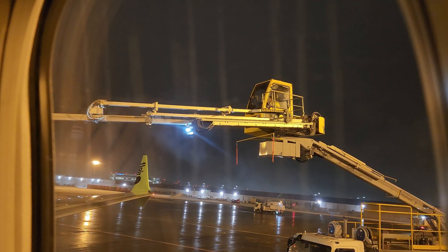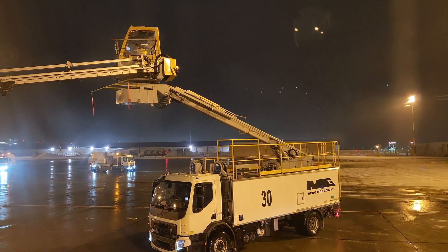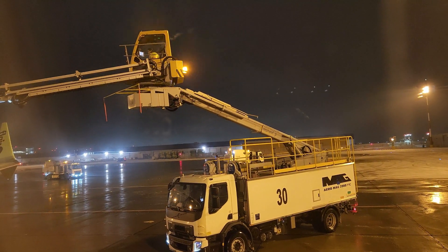Watch this video to gain insight into the skilled process of clearing snow from plane wings and tail, a critical aspect of safe flight operations. Next, our technicians check the surfaces again to make sure they are completely clear and safe.